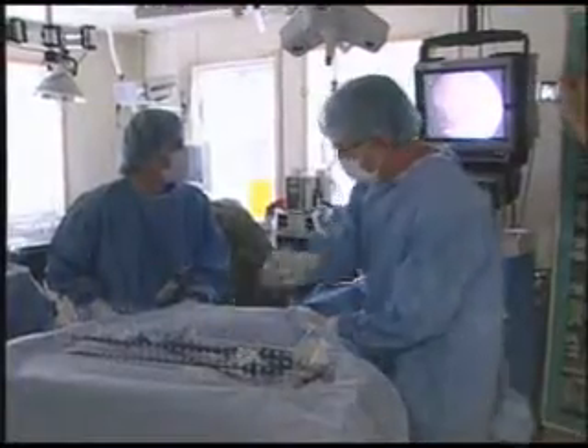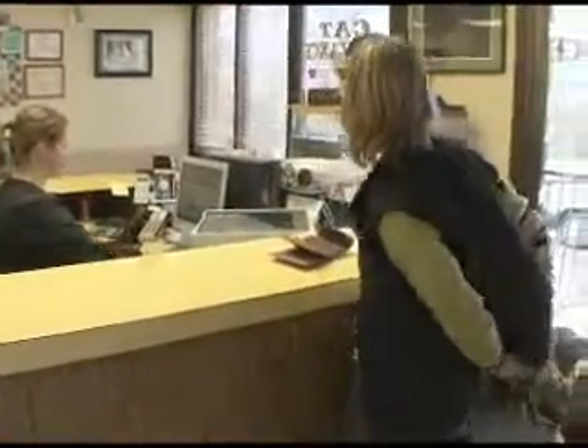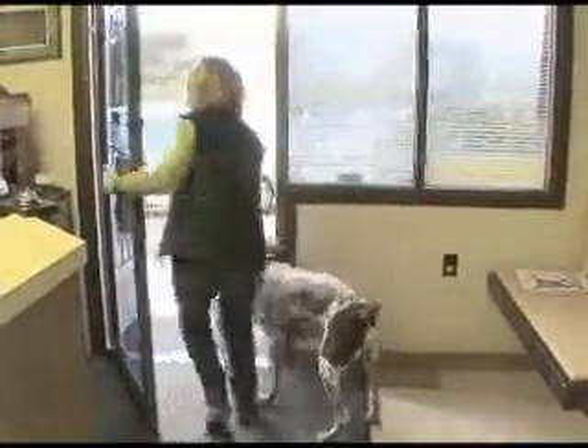Laparoscopic surgeries are becoming more common in veterinary hospitals. The cost of the spay could go up, but this high-tech surgery will definitely keep your pet's pain down. One study actually showed that dogs who were spayed with a laparoscope were 65% less painful.